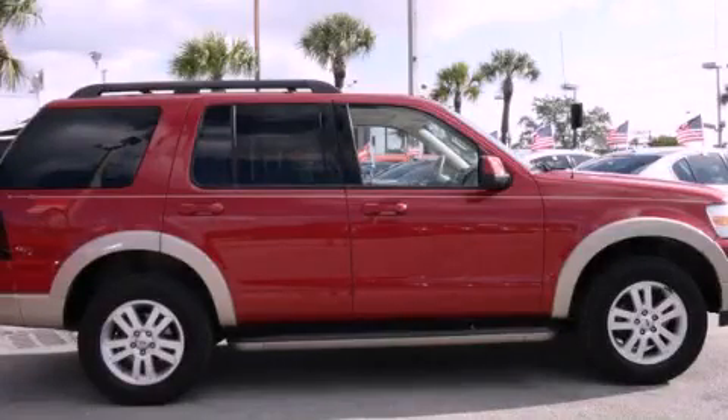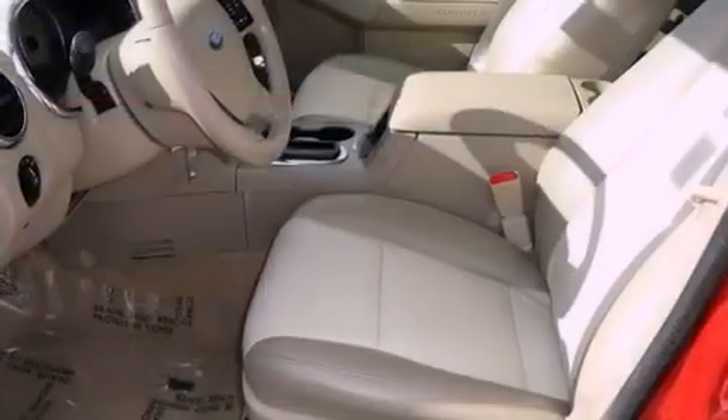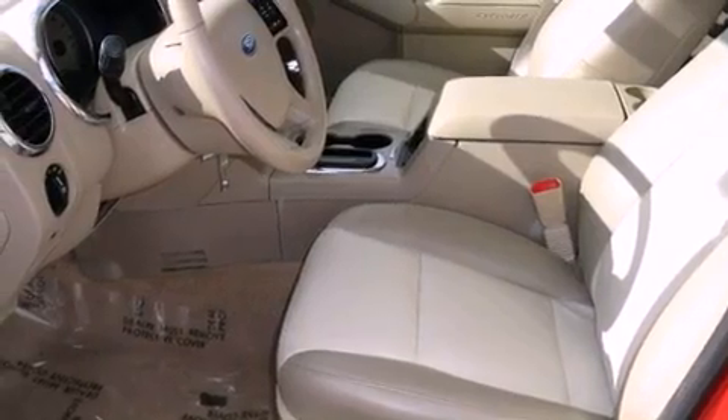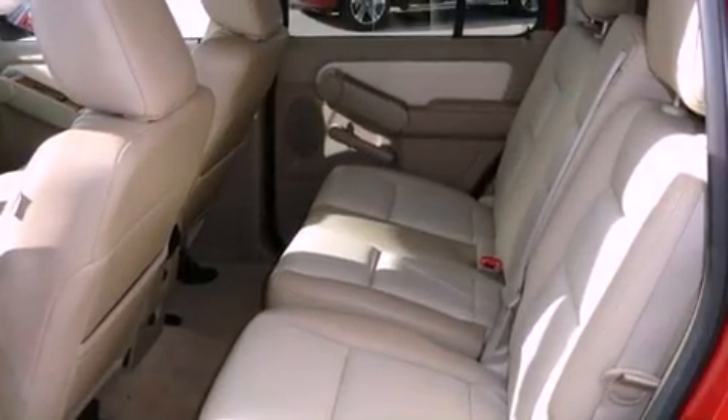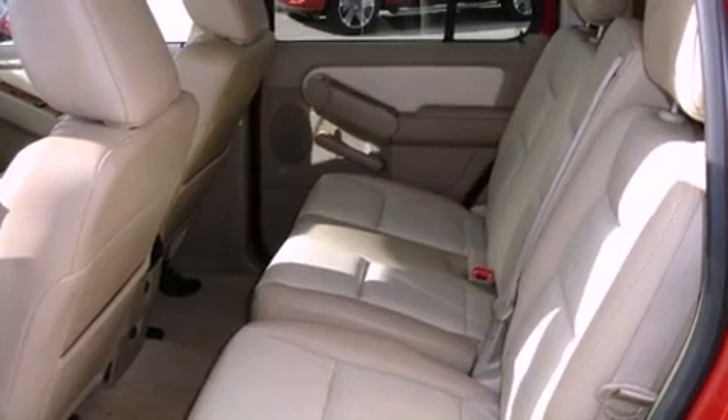This is a 2009 Ford Explorer for when safety, size, and space are of importance. It has a 4.0-liter six-cylinder engine, a five-speed automatic transmission, and four-wheel drive.